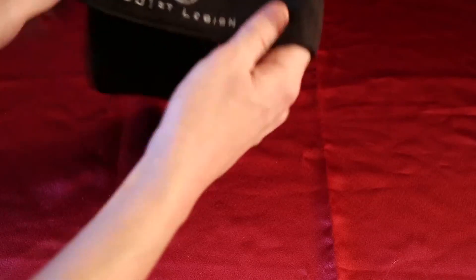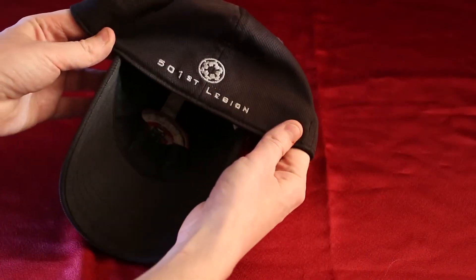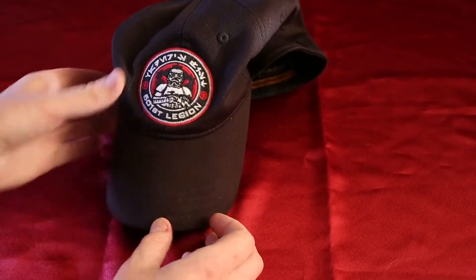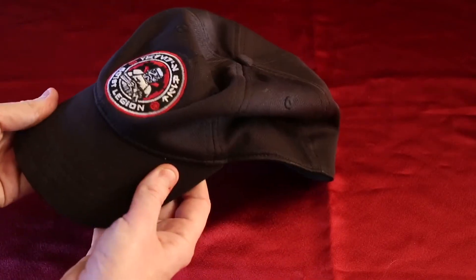Anyway, on the back we got embroidered 501st Legion with the Imperial cog. One size fits all, and the big nice embroidery on the front. Very cool stuff.